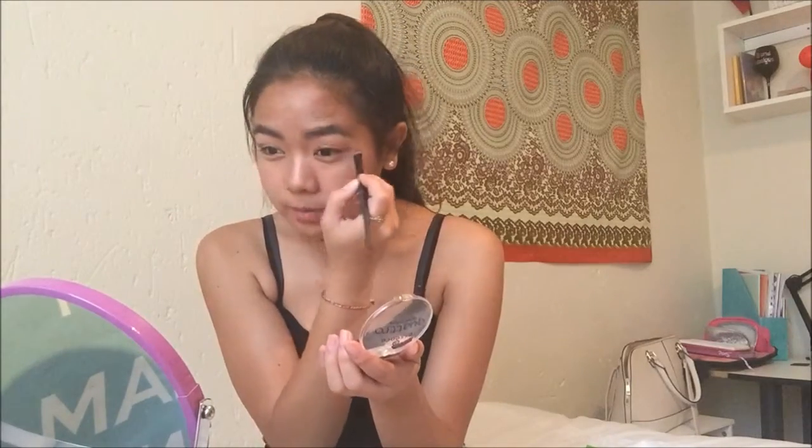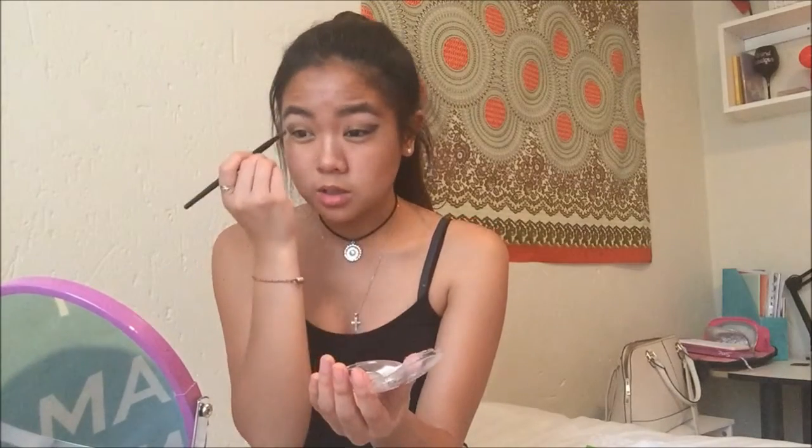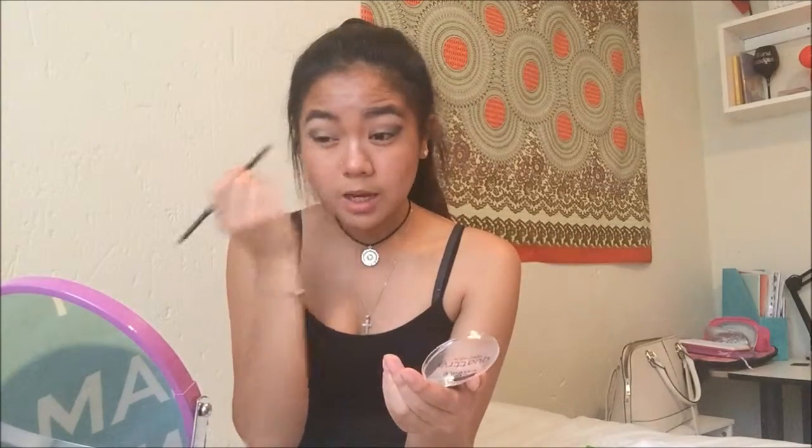Let's start with doing the dark color on the outside — you're gonna want to make almost like a cat eye shape — and then quickly blend it on your crease. After the dark color, take the white one and put that on your eyelids, and there you have it!